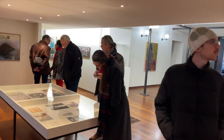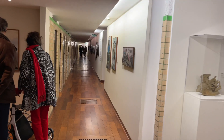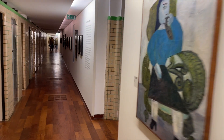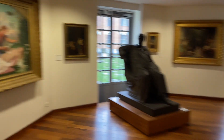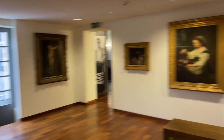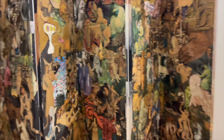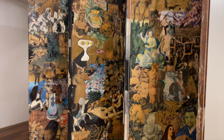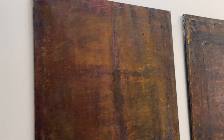Going forward, this is the other side of the hallway and we have more paintings. In this artwork there are different cutouts of different pictures and artwork, and they are all lined up together.